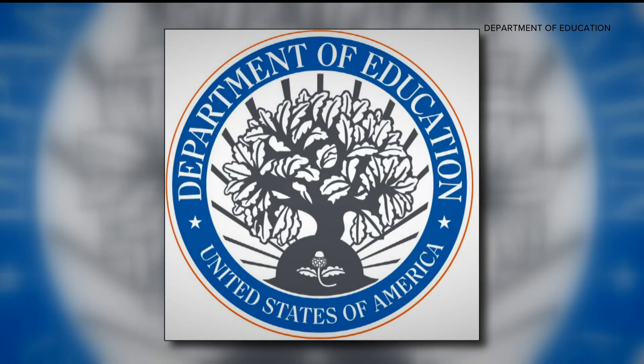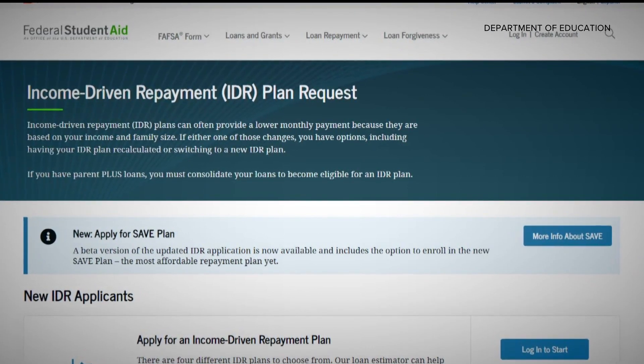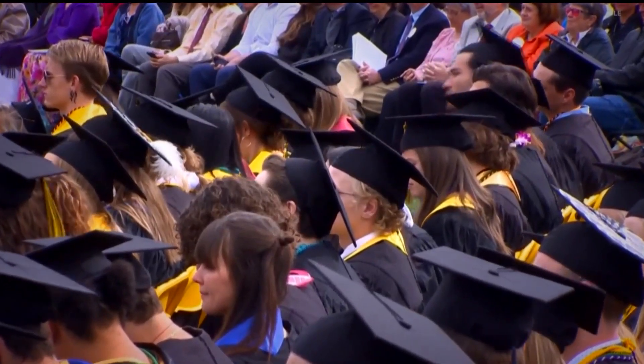The Education Department launched a new beta website this week where student loan borrowers can log in and see all of their options for paying off their student loans when payments resume in October. One of those options is the new SAVE plan.